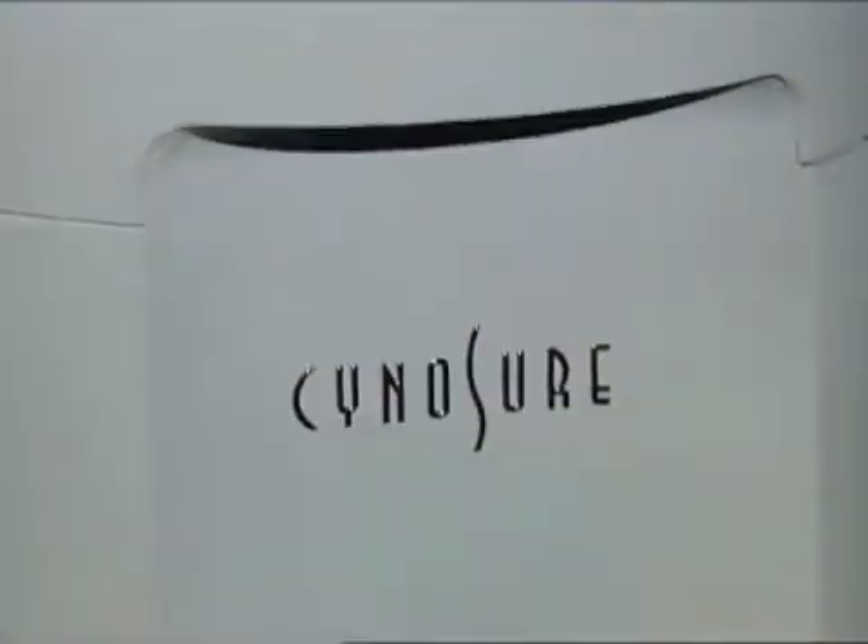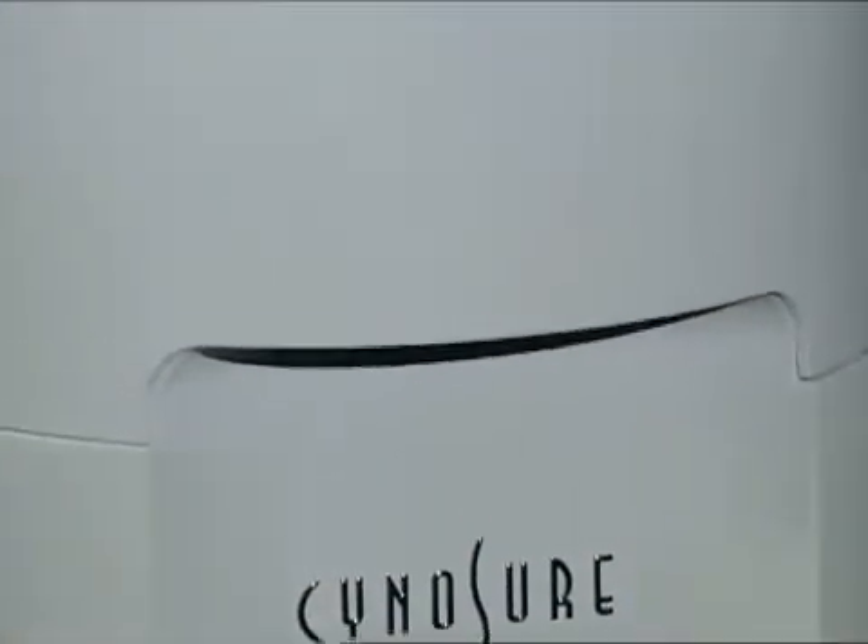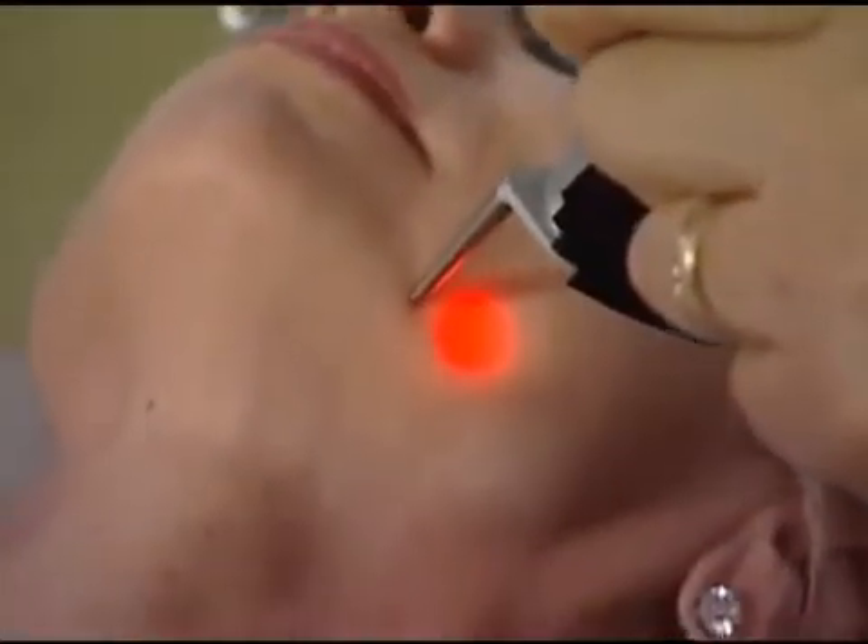I'd really like to get rid of some of these fine lines and look younger. That's very common, we do that all the time. We're also able to do a laser facial procedure, a skin rejuvenation procedure, for reduction of pigmentation, reduction of redness in rosacea, making makeup go on smoother and improving collagen in the skin.